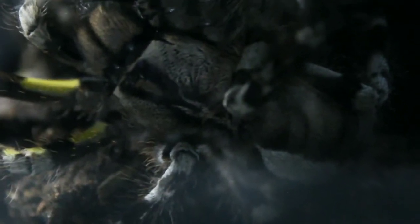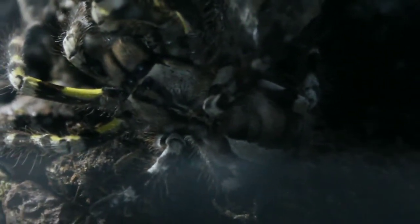However, luckily for us, this is a very skittish tarantula that will rather flee instead of biting. But a bite can still occur if the tarantula finds itself cornered and with no escape.